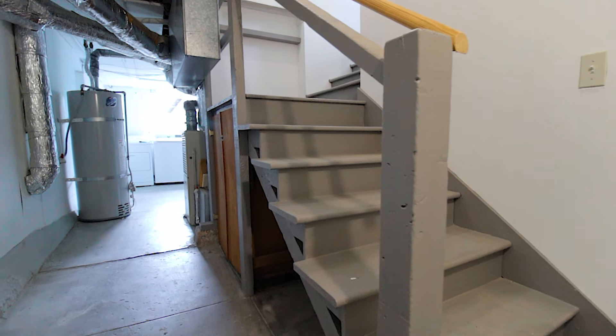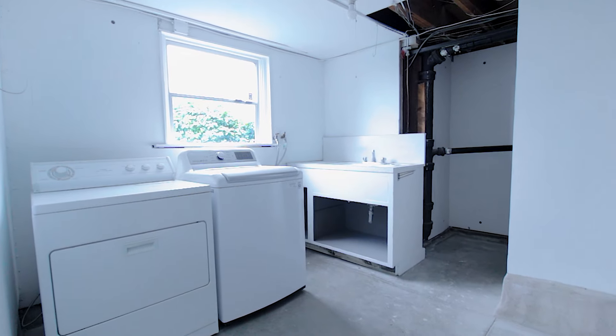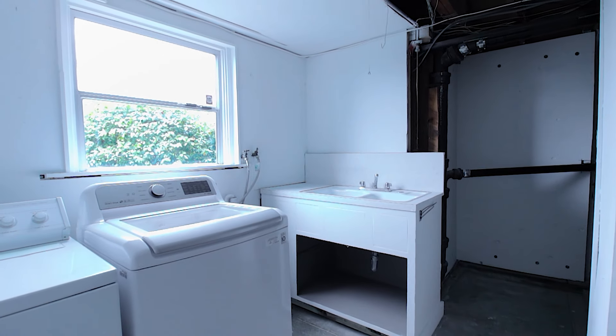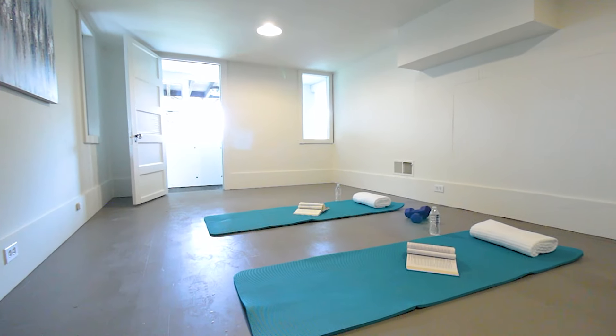Downstairs, the basement offers additional bonus square footage with a laundry area, private workshop, access to the one-car garage, and a multi-purpose room that can be used as a yoga studio or artist studio.